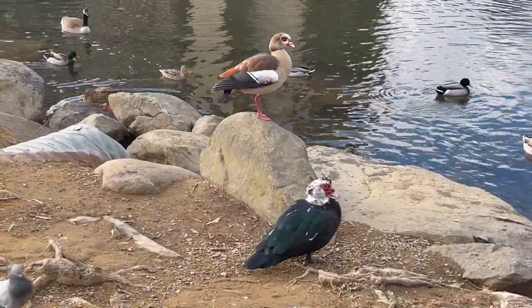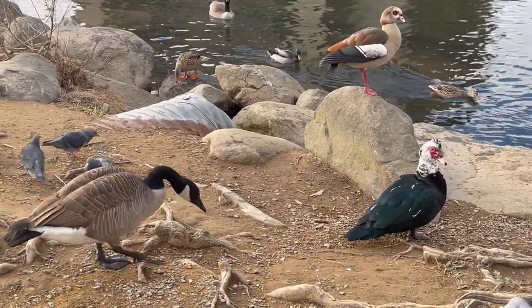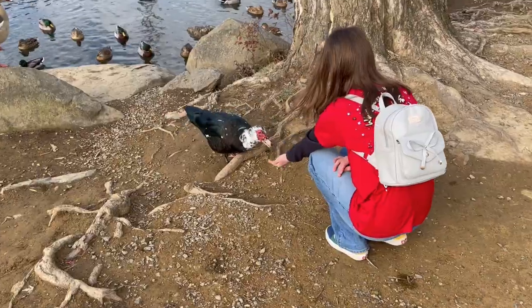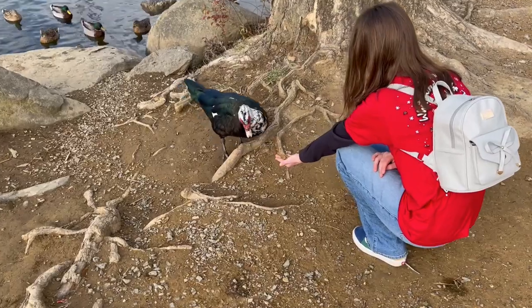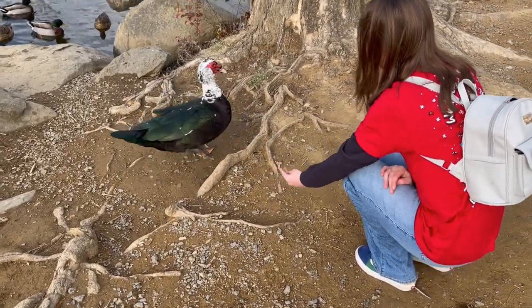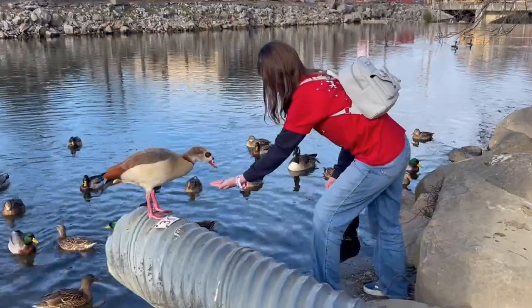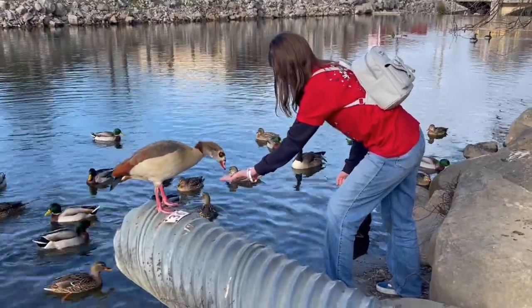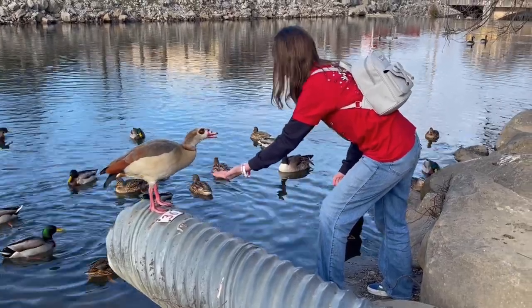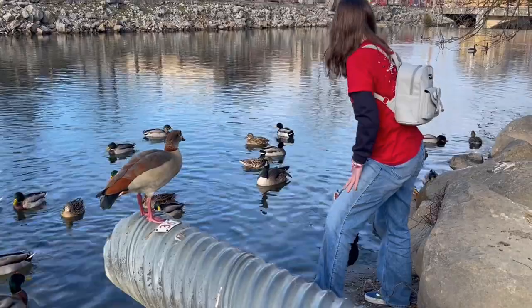After we finished eating our breakfast, we went down to the river and enjoyed the ducks and the geese. You got that duck eating right out of your hand, don't you, girl? Yeah! I also want to do that — you've got to be patient.